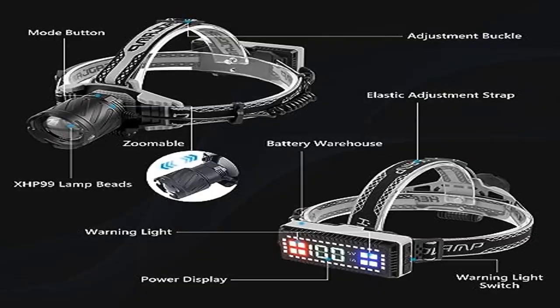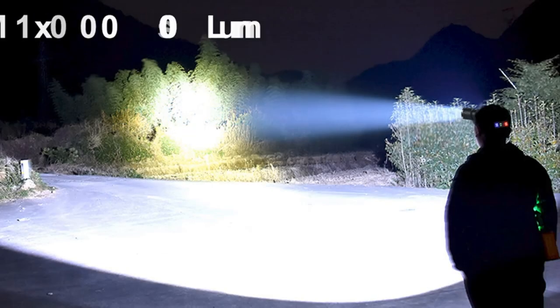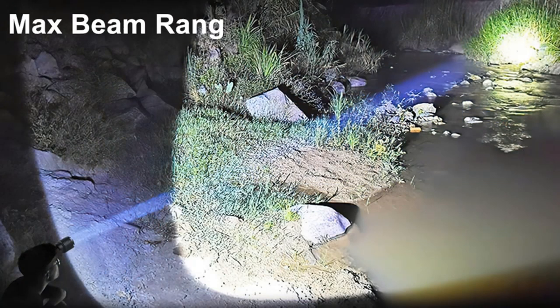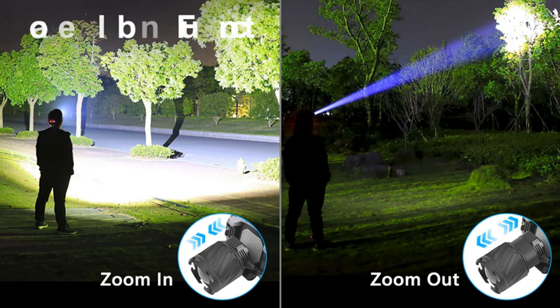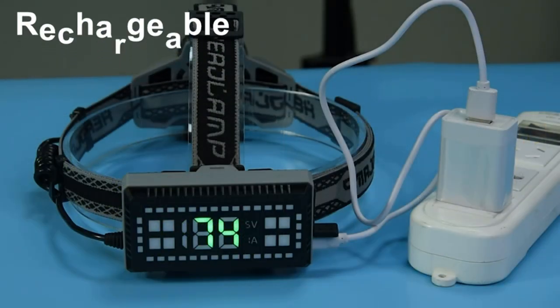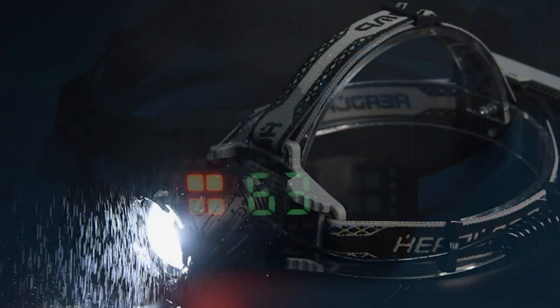Product 3: Headlamp Rechargeable for Adults — Brightest Headlamp 100,000 Lumens. The Amsiigo LED Headlamp uses the new XHP99 lamp beads, which can support a maximum output of 100,000 lumens and a maximum illumination distance of about 3,280 feet, about 1,000 meters. The rechargeable headlamp can not only illuminate brighter but also illuminate farther.